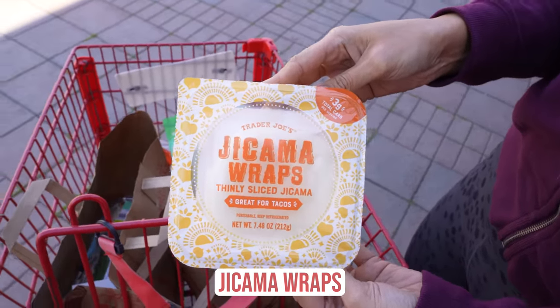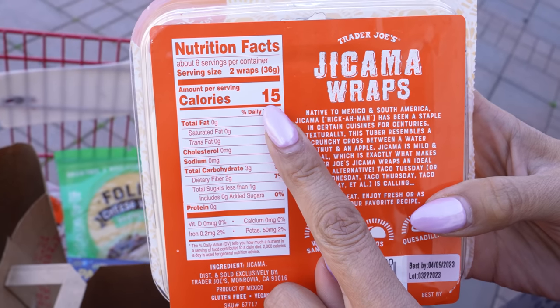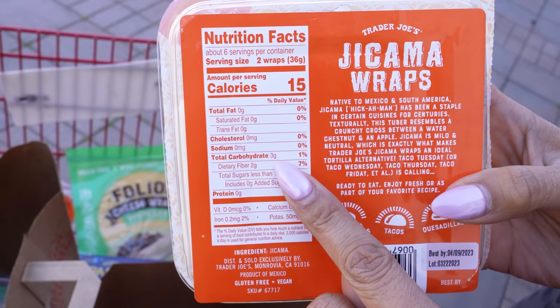And the jicama wraps — you guys have heard me talk about them on Instagram. If you don't follow me on Instagram, go do that. These are the jicama wraps, they're perfect for tacos. For two of them it's 15 calories and one net carb, so I think it's great. You can make some really delicious tacos and the jicama has a very neutral taste, so it doesn't take away from the flavoring on the tacos. Whatever you put on them, that's what you're going to taste. It's almost like the vehicle — a great low carb and low calorie option for tacos.